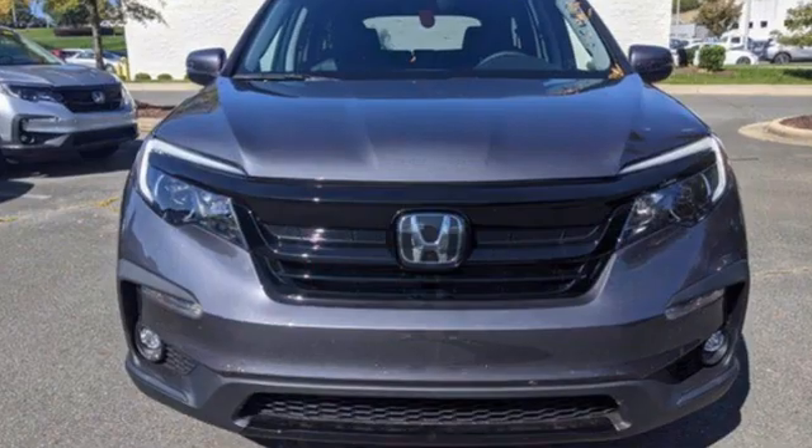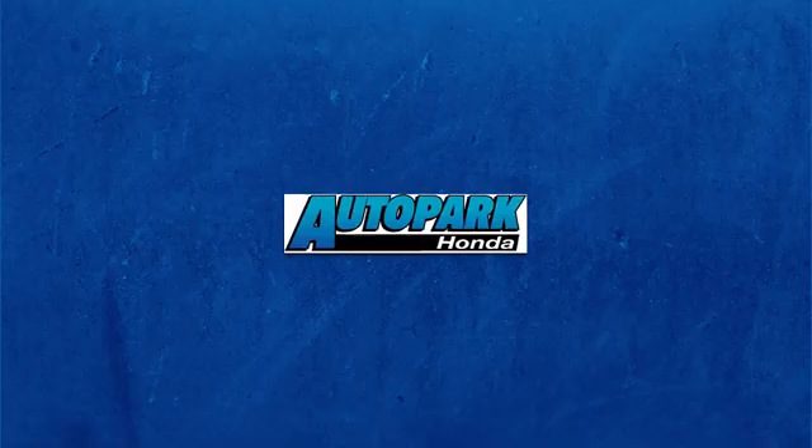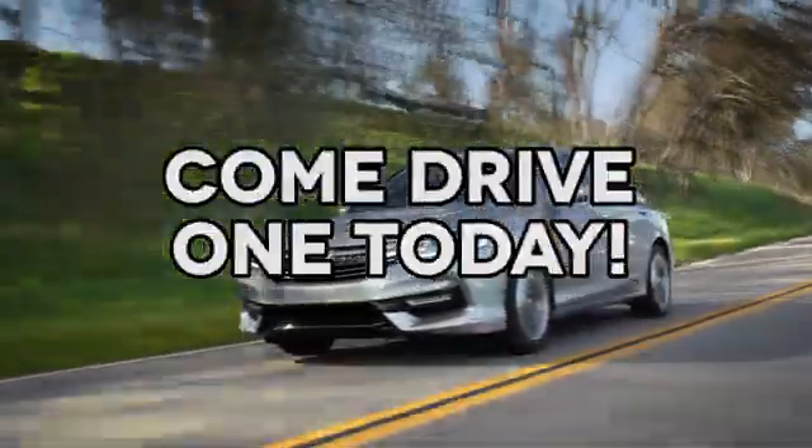Every Honda is designed with a driver in mind. See it for yourself when you take it for a test drive. At AutoPark Honda, we have hundreds of new and pre-owned Hondas to choose from. Come drive one today.